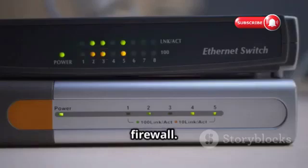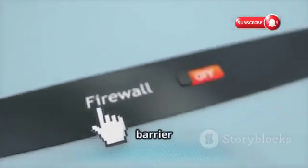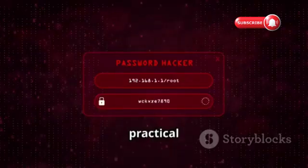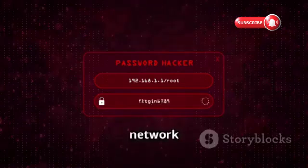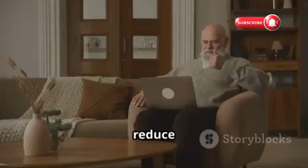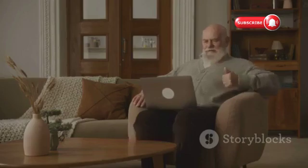Fifth, enable your firewall. A firewall acts like a barrier between your network and the outside world, blocking unauthorized access — make sure your router's firewall is enabled and configured correctly. These are just a few practical tips to enhance your Wi-Fi network security. By implementing these measures, you can significantly reduce the risk of becoming a victim of cybercrime.